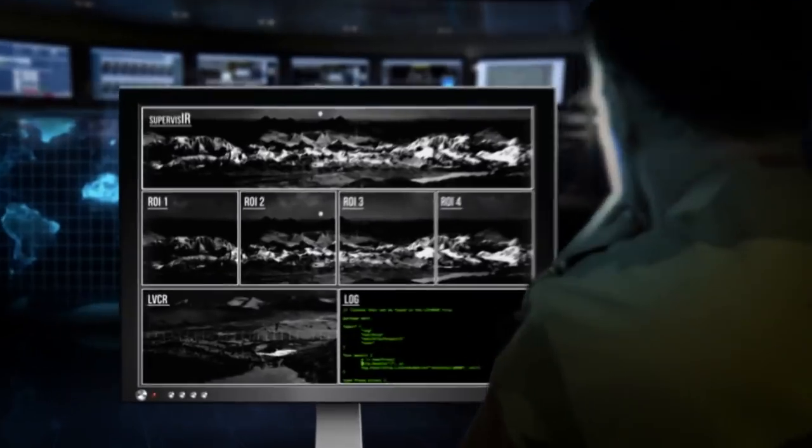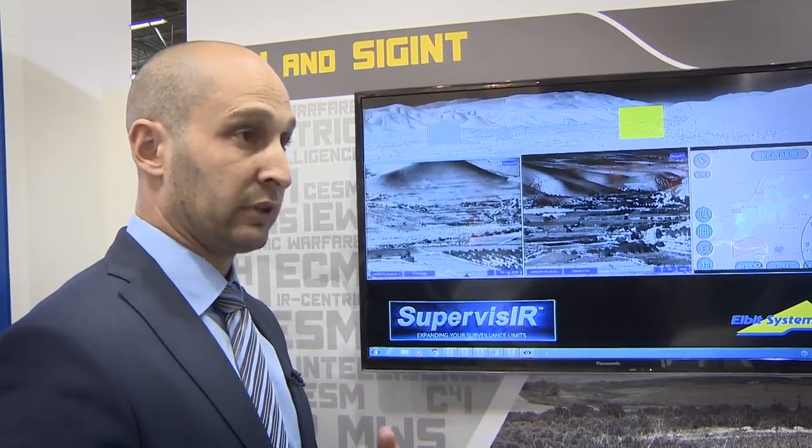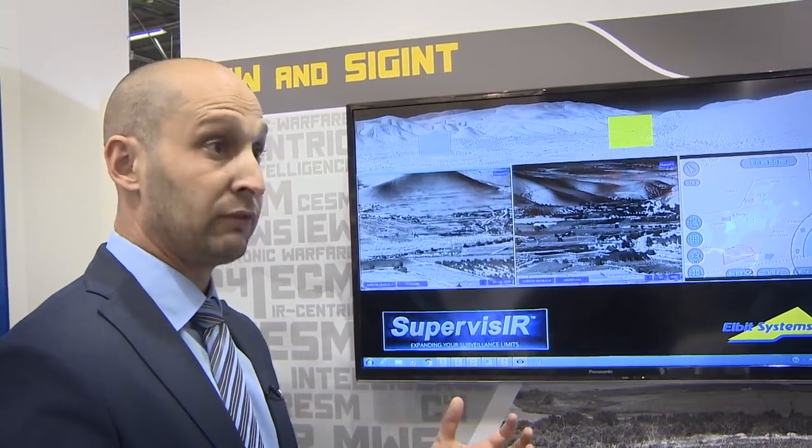This system was designed to be what we call a virtual fence. If you would like to protect perimeters and borders and you cannot put a fence and you don't have the manpower, you can put this system which automatically detects everything that moves within this field of view.